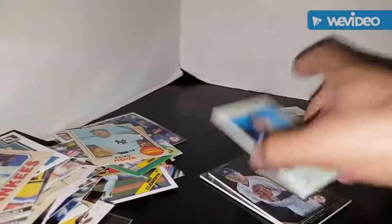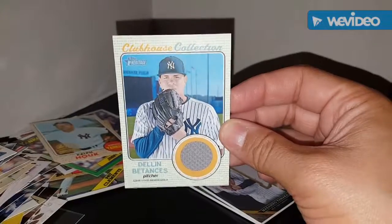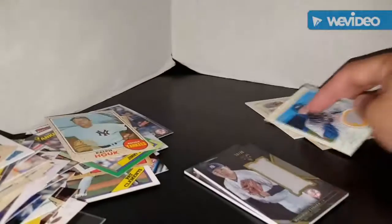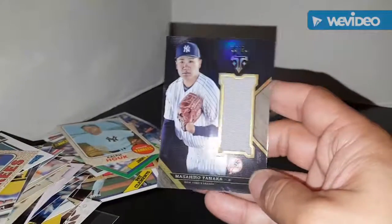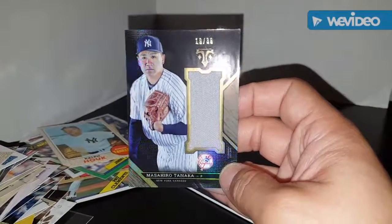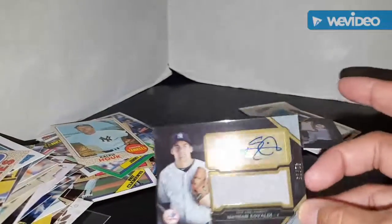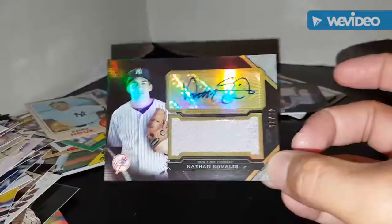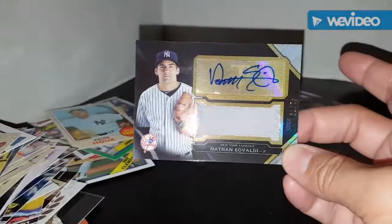Game-used, game-used — game-used card from Heritage, Dylan Betances. Game-used Triple Threads of Masahiro Tanaka, numbered at 36. And numbered 75 — game-used autographed card from Nathan Eovaldi. Well guys, that's it.